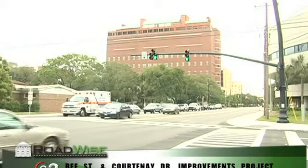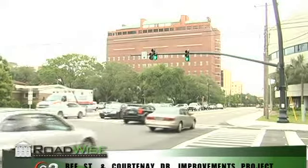As we said earlier, we're here in downtown Charleston, and we're right amongst all the major hospitals in the area. What a wonderful project that B Street Courtney Drive project was. Now it's completed, and I'm going to be talking with Debra DeToma, and she is project manager for Charleston County Roadwise.